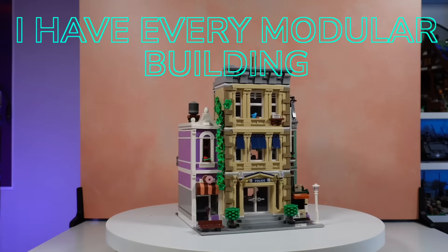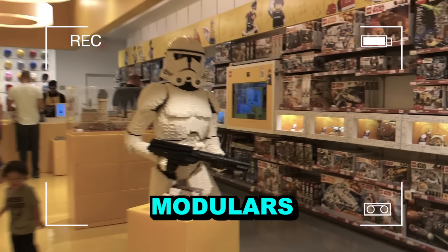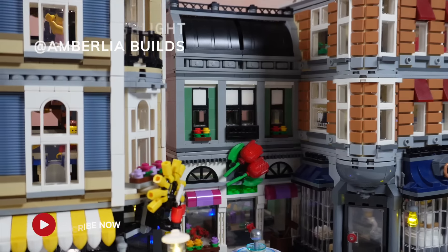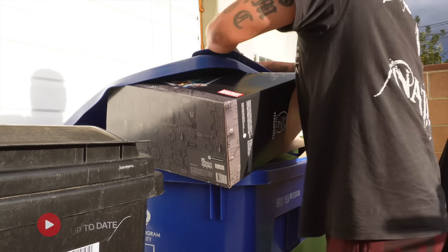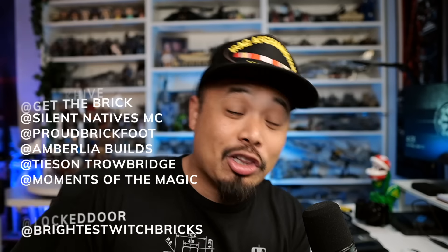What up fam? I have every modular building. Was it worth it? So back in 2018, two modulars brought me out of my dark ages: the Parisian Restaurant and Assembly Square. I technically used my son as an excuse to get these sets, telling myself I would want to build them with him. He was one. Long story short, I was hooked and I wanted more.